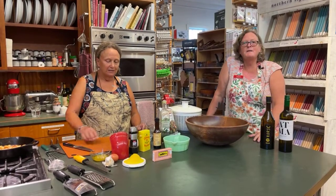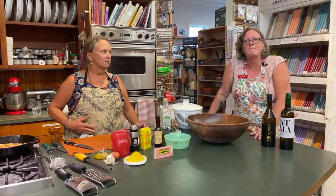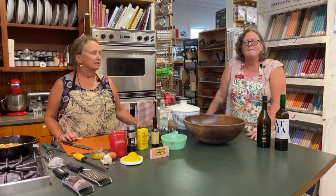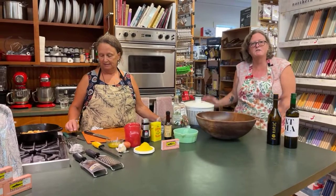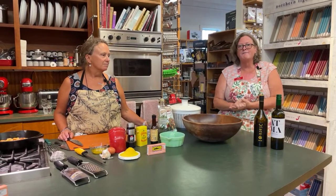Coming up next week we have mussels that we're making with beer from Bath Brewing Company — yummy steamed mussels. After that we're gonna make a Dutch baby, which is like a giant popover that is shared between several people, or you can eat it yourself if you want. And we're gonna make a homemade lemon curd with that, so that's gonna be really fun. Then the first week in September we've got Steve Korman from Venus Fizz House coming back to do some cocktails with us.